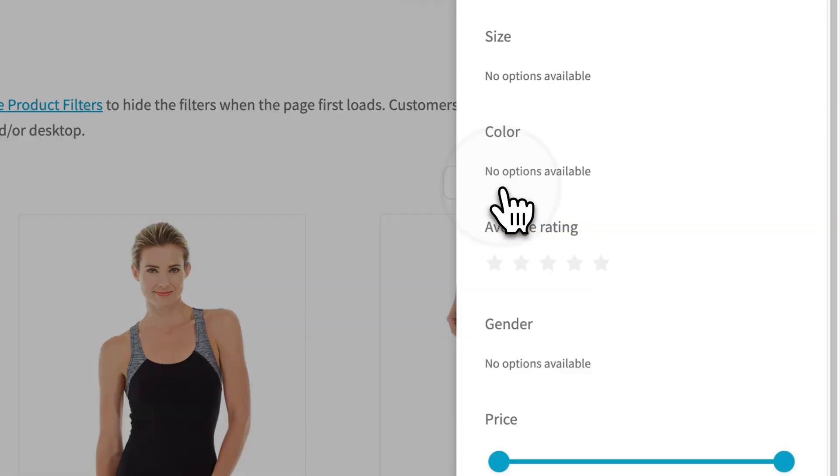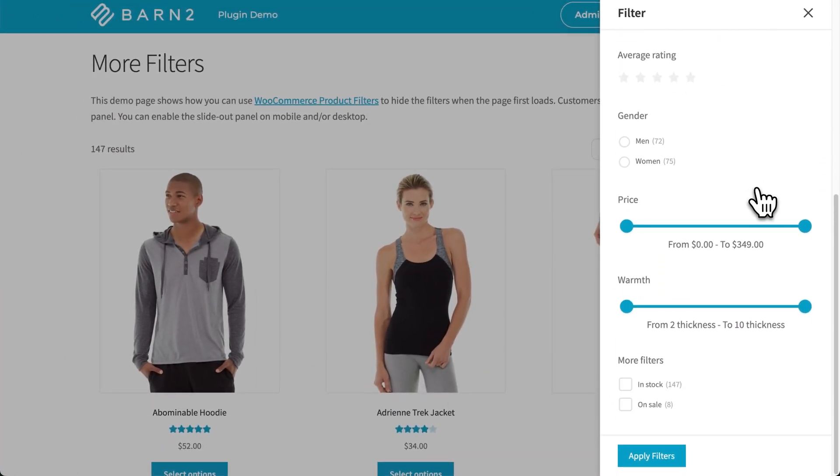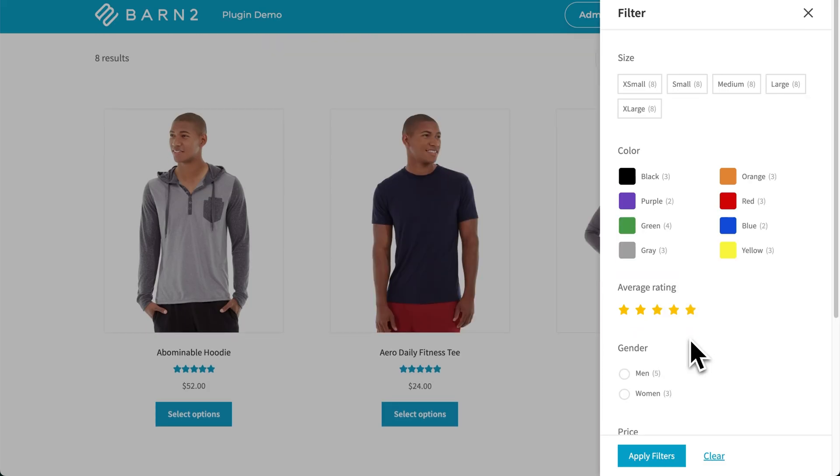In terms of features, you can filter by anything. You've got categories, attributes, colors, tags, custom fields, stock status, and so on and so forth. The Ajax filtering means no annoying page reloads.